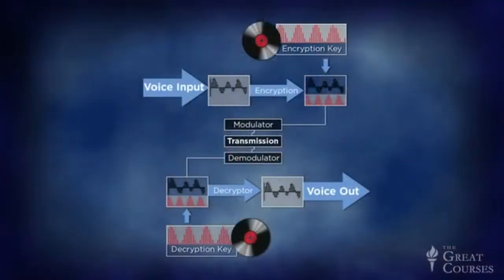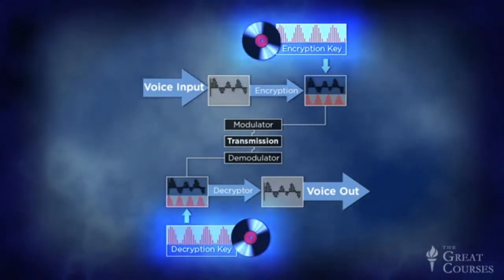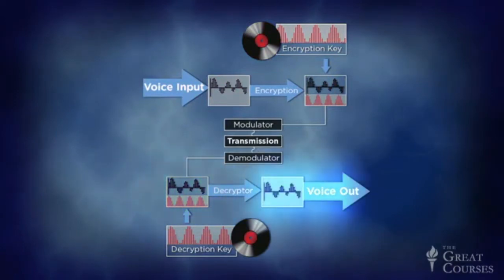The real secrecy of SIGSALY came from the cryptographic key. The key was a pair of identical phonograph records — one at the transmitting station and one at the receiving station. Each record contained random electronic noise, the exact same noise on each. Before the SIGSALY voice data was transmitted, it was added to the random noise from the record. At the other end, the same noise was subtracted from the received signal, yielding the original.